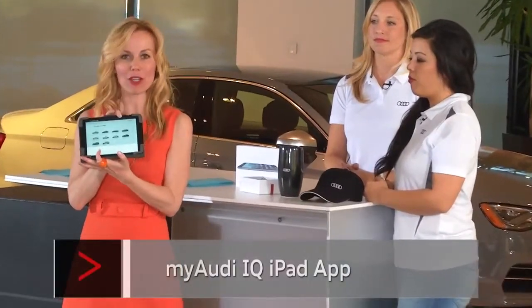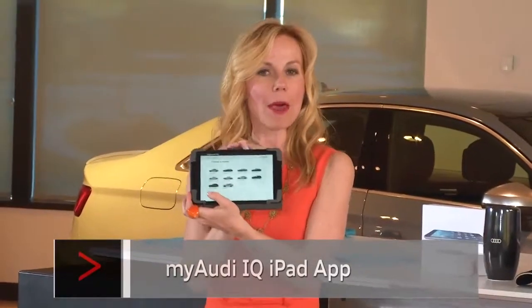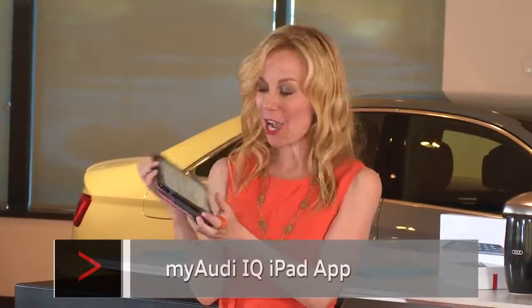Get all the information not only on the A3 but other vehicles in our lineup. It is for the iPad only, but it is free to download.